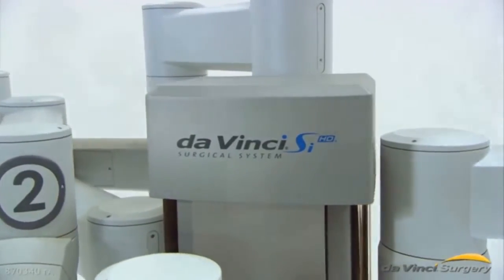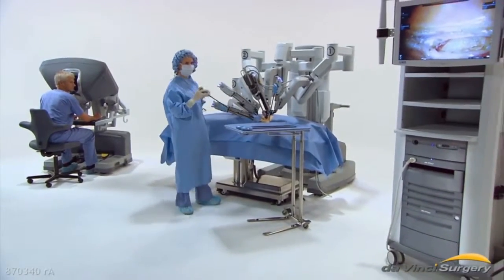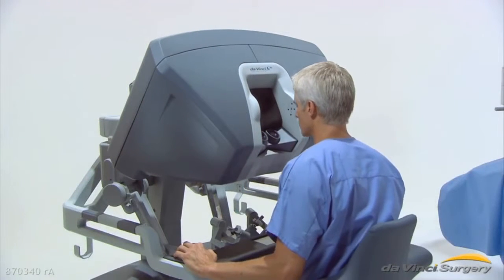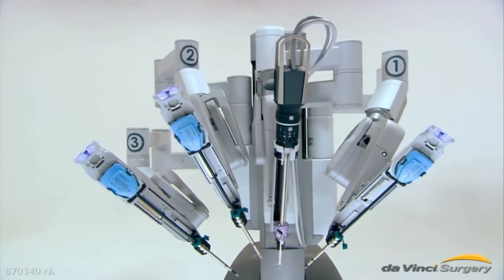The DaVinci system is an advanced surgical tool that allows doctors to operate minimally invasively through a few small incisions for many procedures. The DaVinci system has an ergonomic console where the surgeon sits while operating. A nearby side cart is where the patient is placed for surgery.